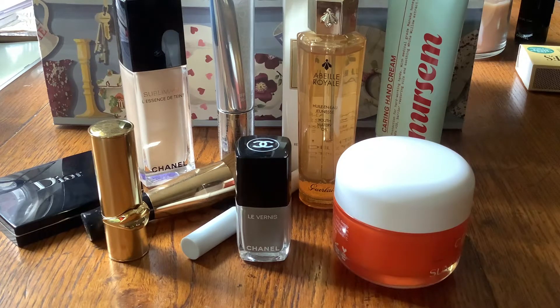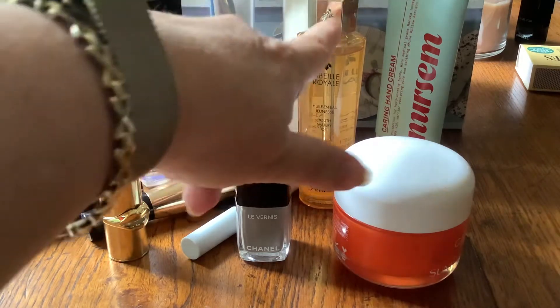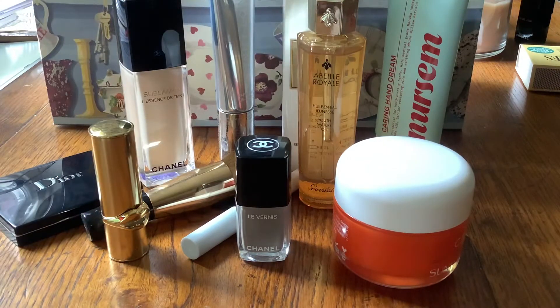Hi YouTube, welcome back to my channel. I don't think I've done a favourites video for quite a while, and it struck me when I was using a Guerlain product that I've been really enjoying for the past few weeks that there were a couple of products I hadn't really talked about on the channel. So I thought August would be a good month to do my favourites.